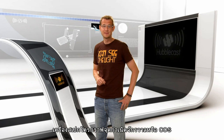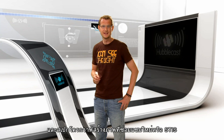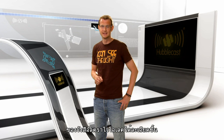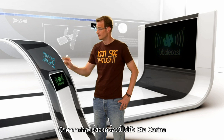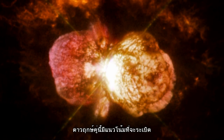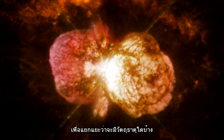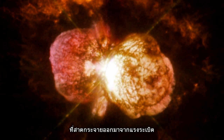The new Cosmic Origins Spectrograph (COS) and the repaired Space Telescope Imaging Spectrograph (STIS) provide the capability of taking spectra in ultraviolet light. Astronomers have pointed these instruments towards Eta Carinae, a rather large and unstable binary star system. This pair of stars has a tendency toward violent outbursts, and astronomers have used COS and STIS to identify some of the elements in the material being forcefully ejected by this duo.